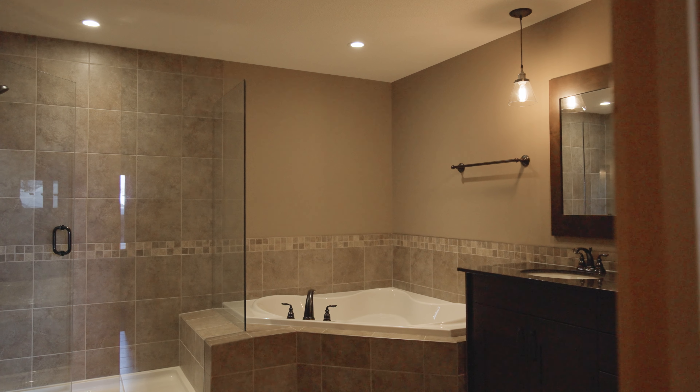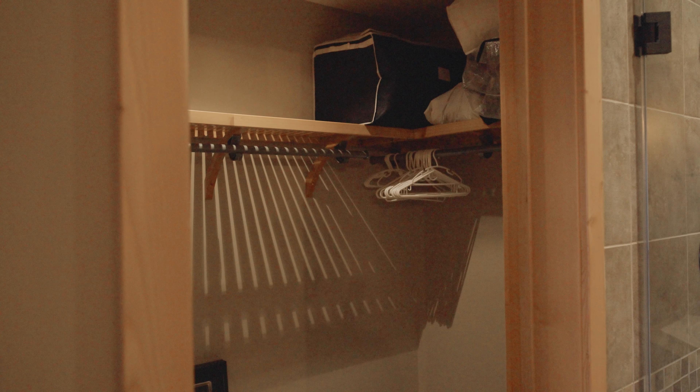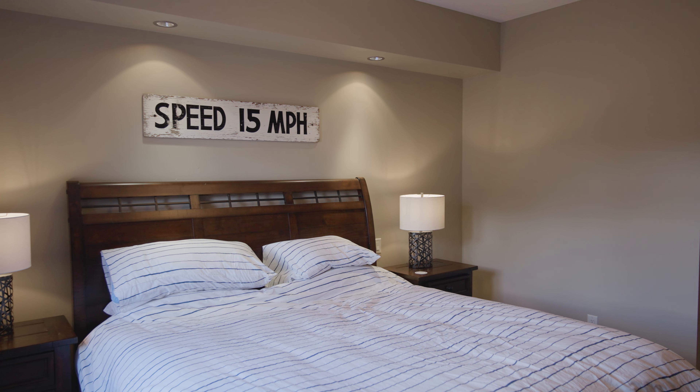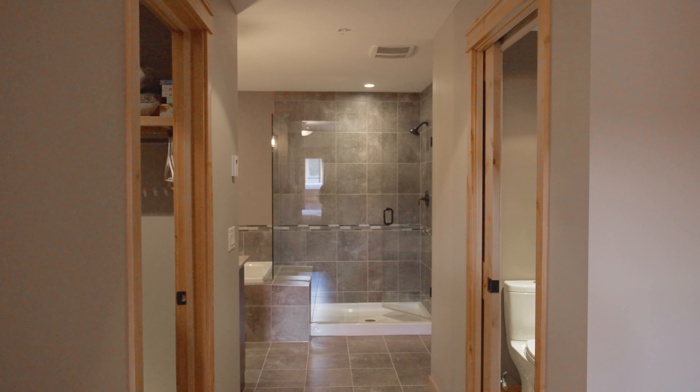One of the standout features of this penthouse is that there are four bedrooms, each with their own ensuite. Just behind me is the primary suite, which has its own gas fireplace with fur mantle and stone surround, and its own private balcony. The primary bedroom also has a five-piece washroom with his and her sinks, a large soaker tub, and stand-up shower.